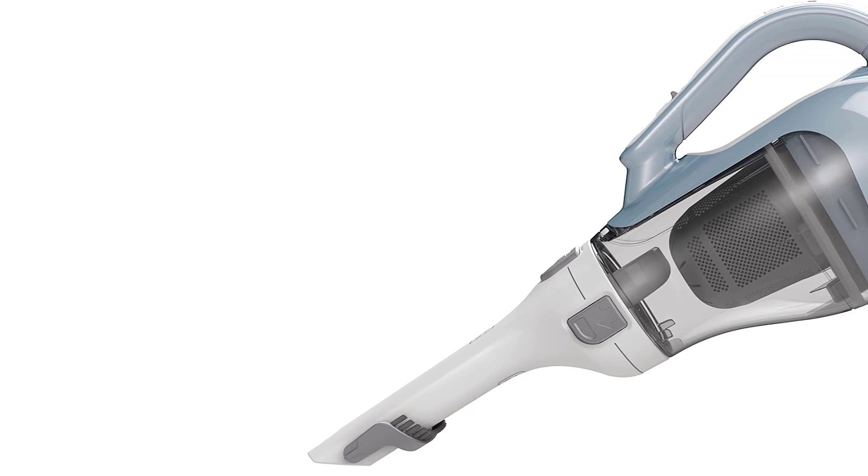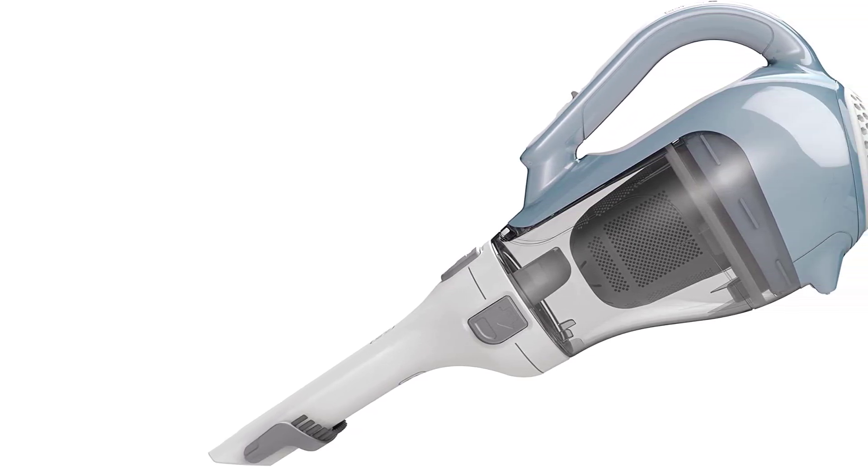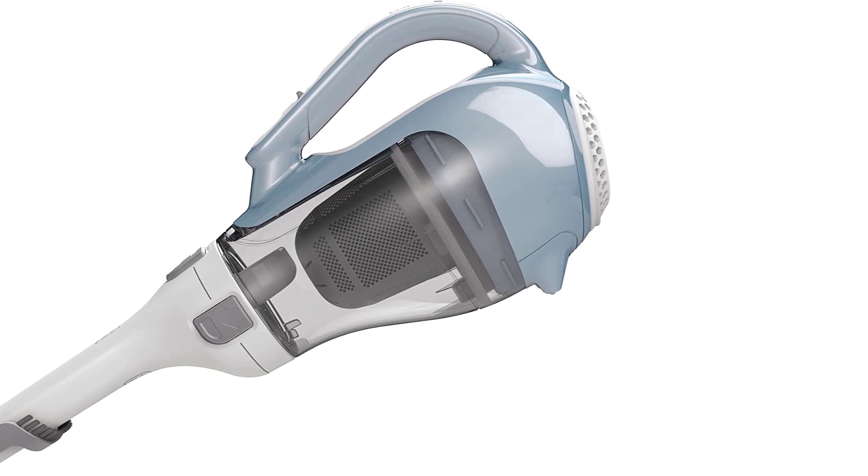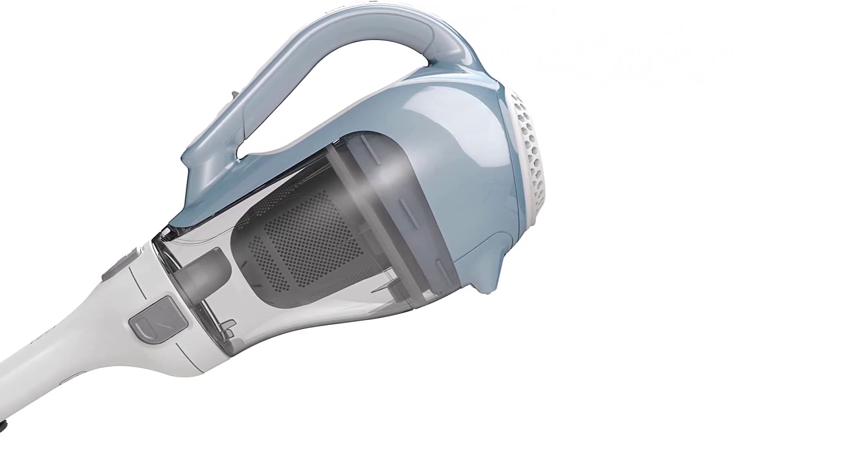For more options, see our lists of the best lightweight vacuums, the best vacuums for stairs, the best car vacuums, the best ice and ash vacuums, and the best cordless vacuums.